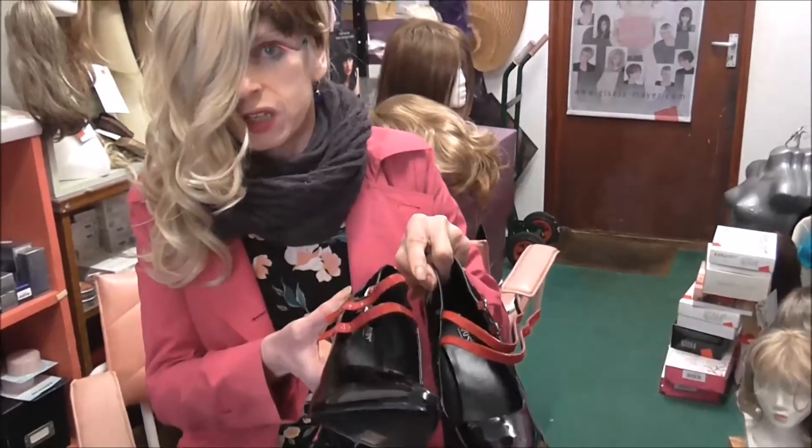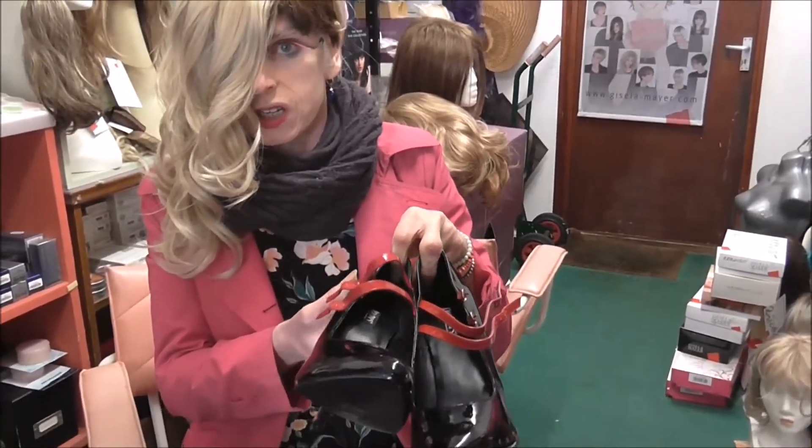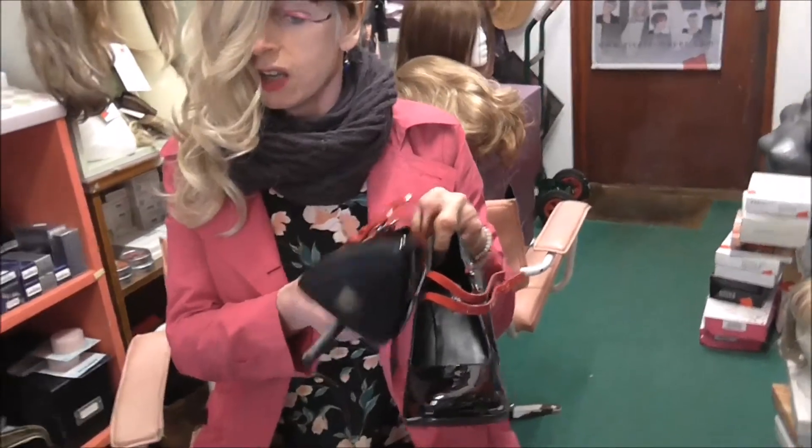And these will all be on the website if they're not already. Okay darlings, lovely to see you again. See you later.